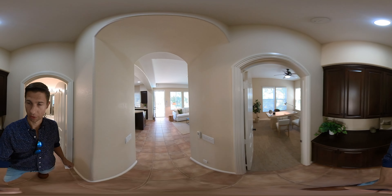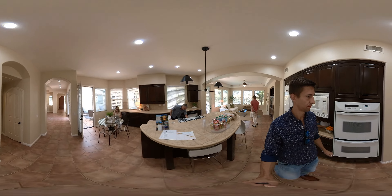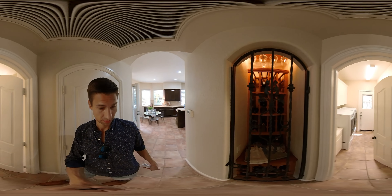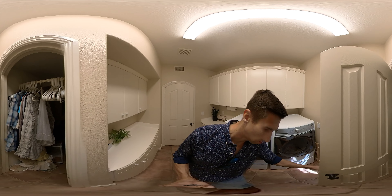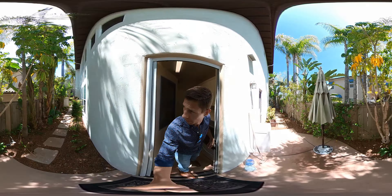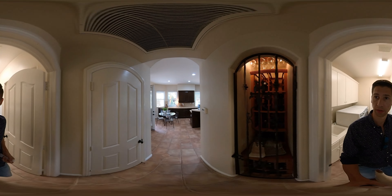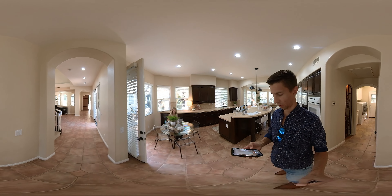Honestly, it seems like a very solid option for you guys. There's a little laundry room with a lot of storage and another side entrance. Curious to see what you guys think of this one. I do have a pre-sale inspection for you as well.